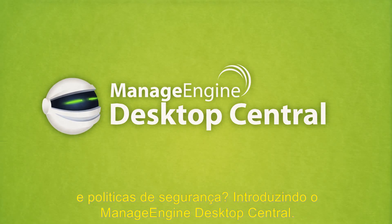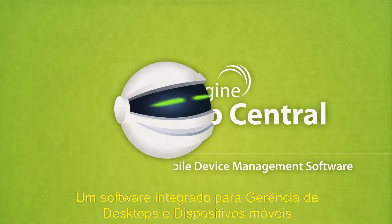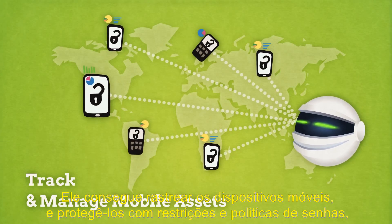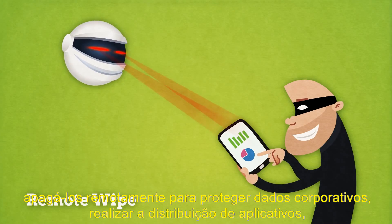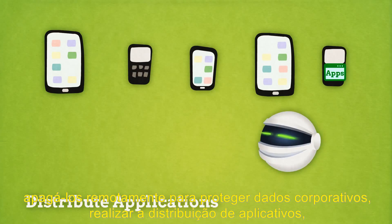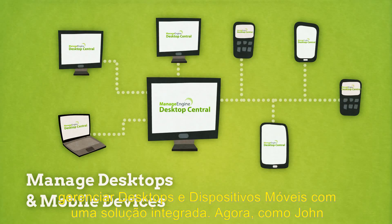Introducing ManageEngine Desktop Central, integrated desktop and mobile device management software. It can track and manage mobile assets, secure them with restrictions and passcode policies, remote wipe to prevent corporate data theft, distribute applications, and manage desktops and mobile devices with an integrated solution.